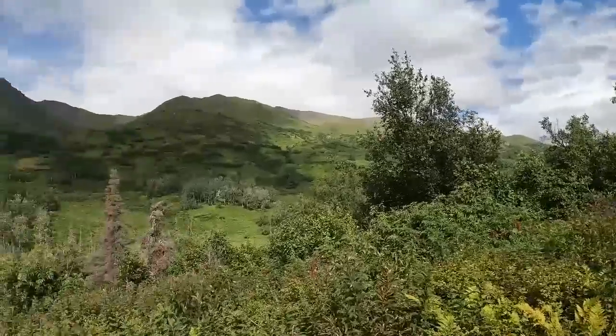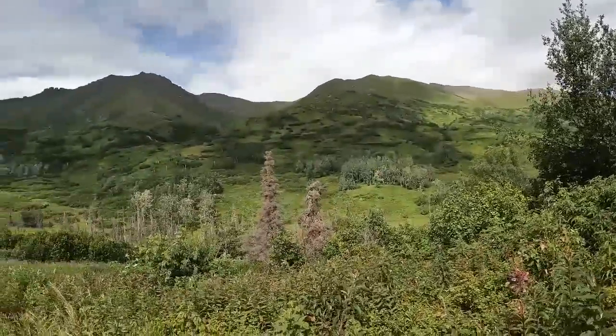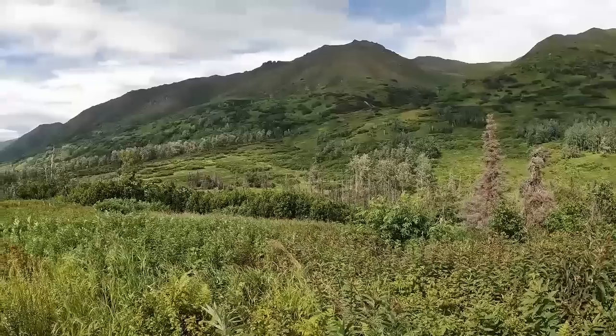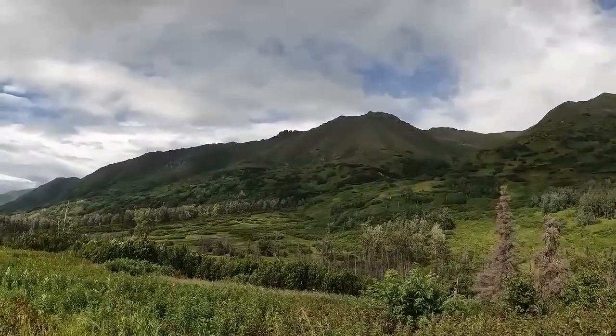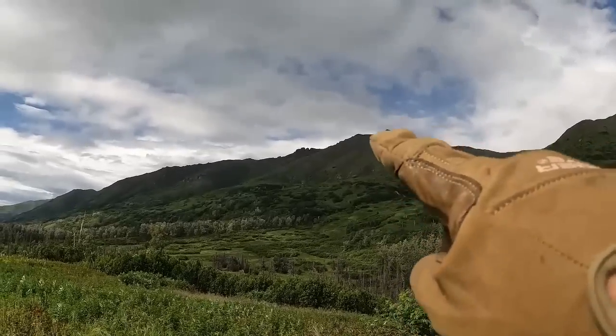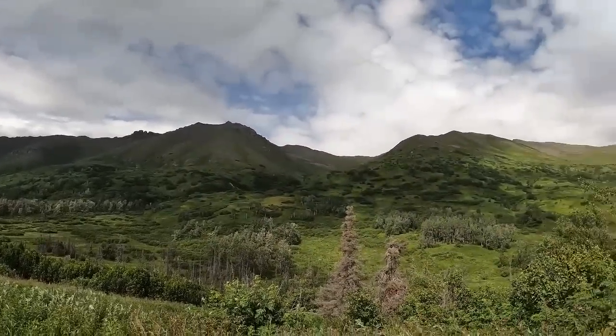But here's where we are. Look at how jagged the tops are up there. Just... anyway. Alright, we're going to see how much further we can get, and we'll be back.